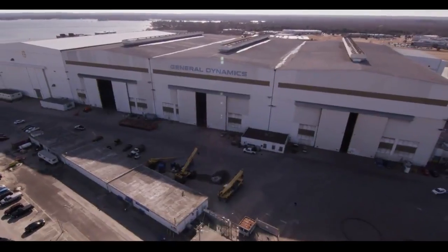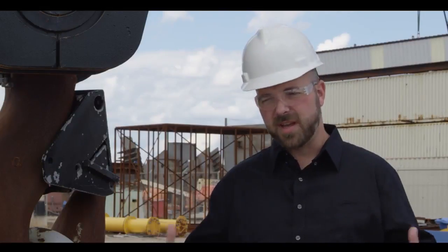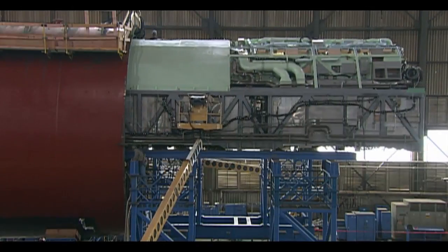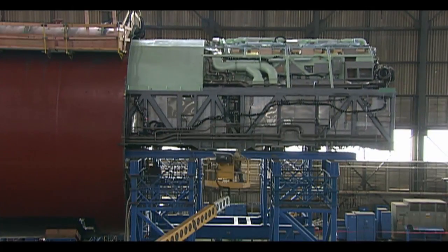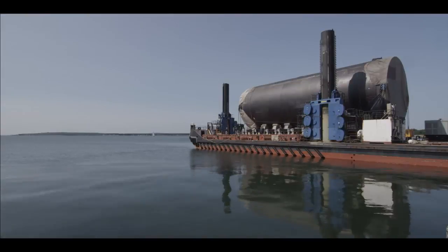Quonset Point takes it from ground zero, the raw product. We have steel coming in, we build everything from the small components that get built into the bigger ones, until finally we have a whole cylinder. Once we have the cylinder, we install the decks — starts off with nothing, rolls out of here as a complete product.